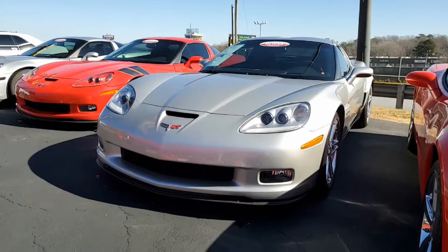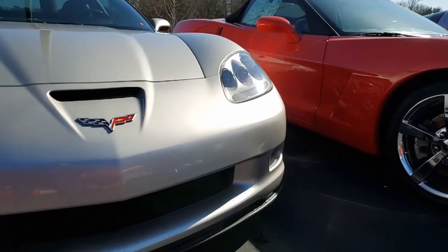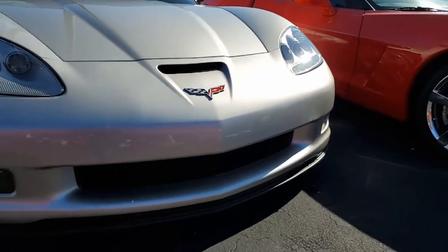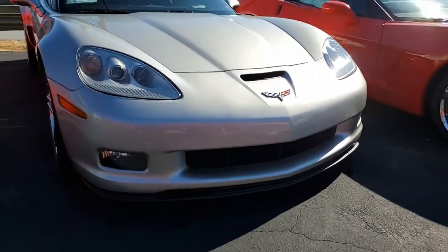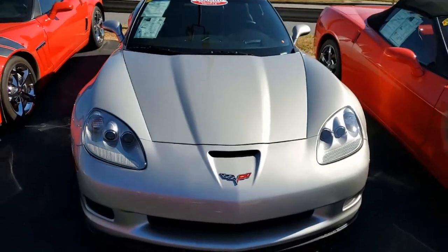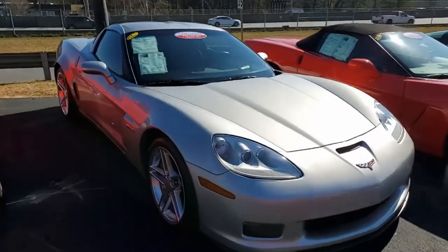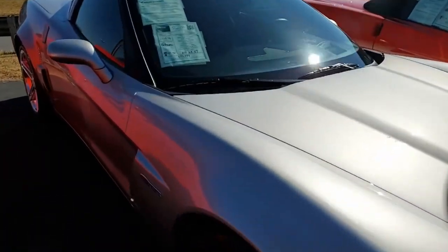This is a beautiful 2007 C6. This is a Z06 2LZ with just 17,000 miles. It's machined silver on the exterior, has an ebony and gray interior. And under the hood you'll find 505 horsepower in that LS7 engine. This car has a 6-speed manual transmission — it's going to be a lot of fun to drive.